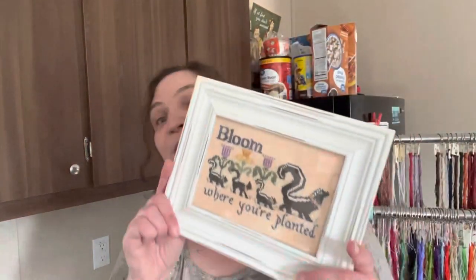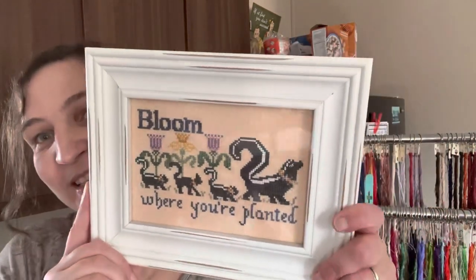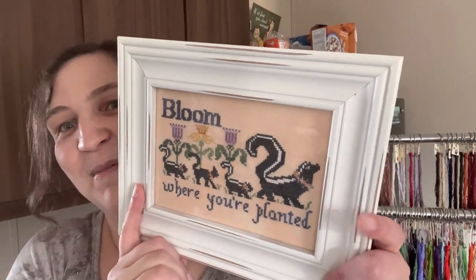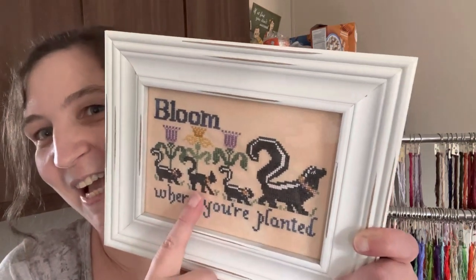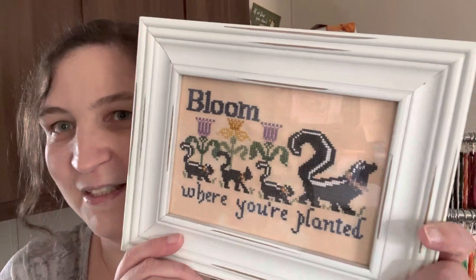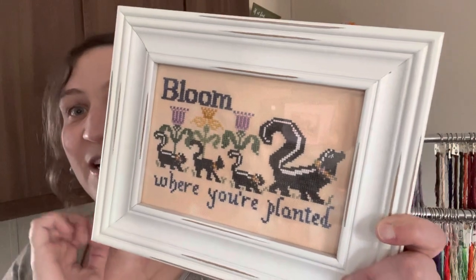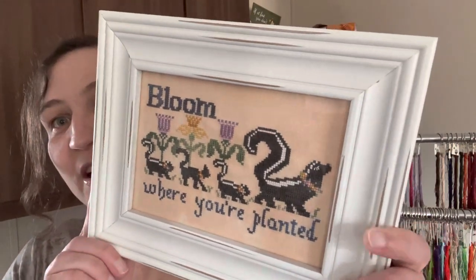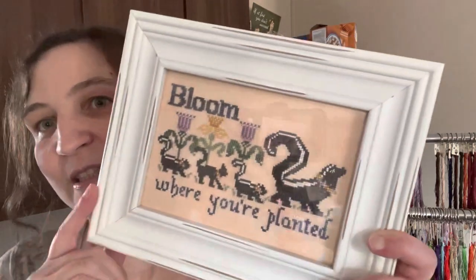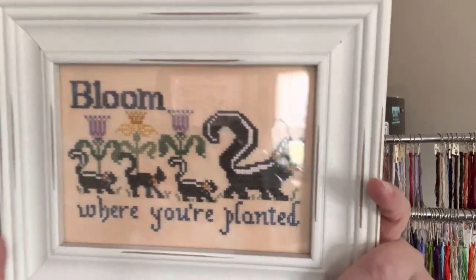I did Bloom Where You're Planted by Lindy Stitches. I had to do this one because it really fit my situation at the time, and I love skunks — plus there's a cat in there with the skunks. The whole idea is to make the most of whatever you're going through. I did not use the called-for flosses — I changed them to stash colors, which I'll put down in the description box, and I used a purple instead of red.